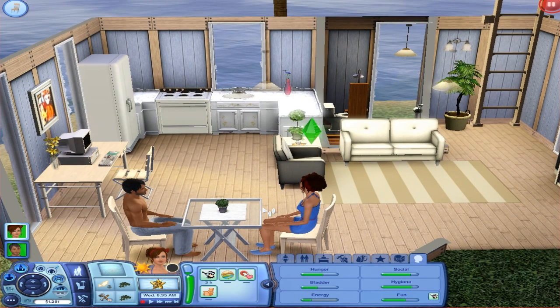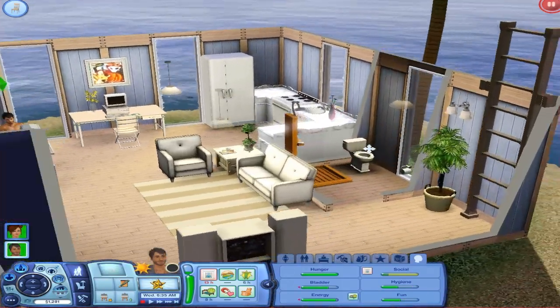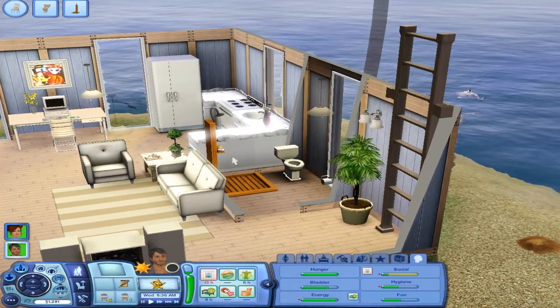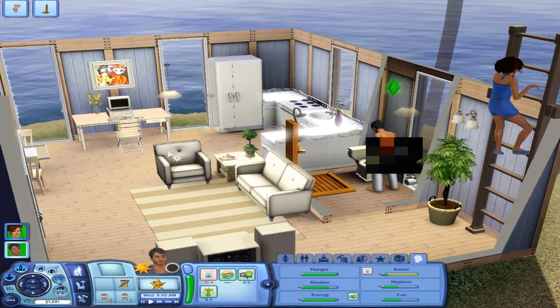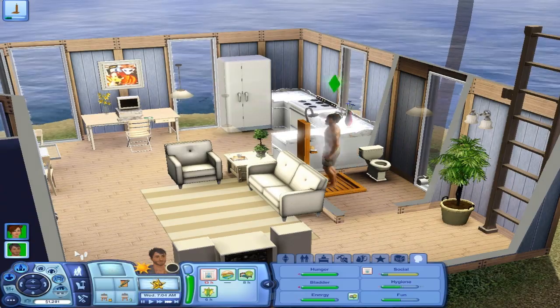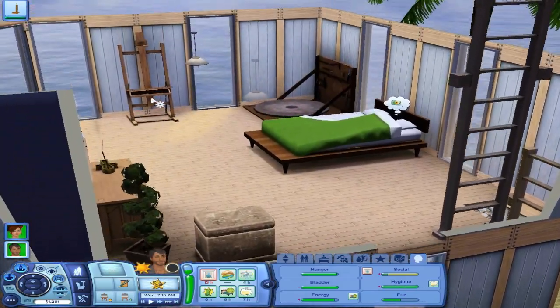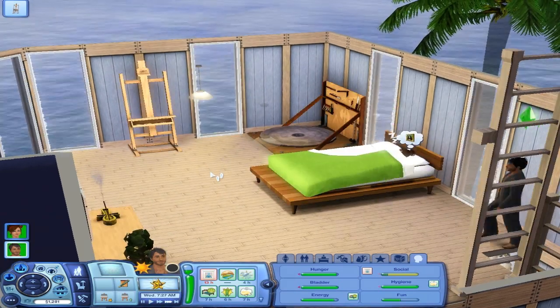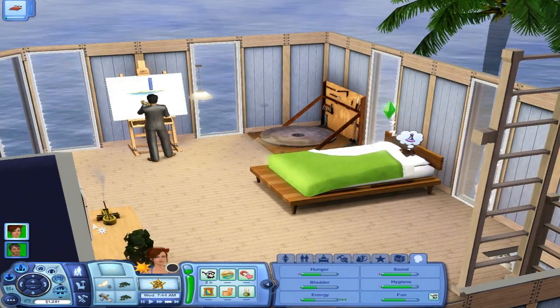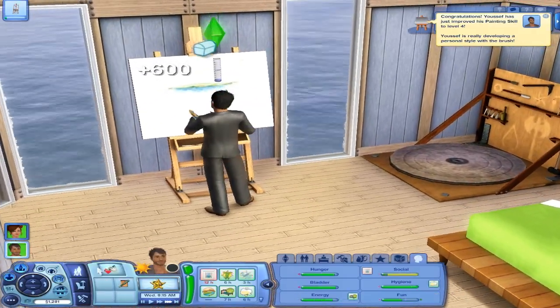Ebony is going to go to bed because her needs are pretty, pretty good. And then Yusuf is going to go ahead and get ready for the day — use the bathroom and take a shower. He still needs to talk to some people. Go ahead and go and practice painting here. In a little while, I'm going to have her sleep for a little bit. Awesome — now he's level four in the painting skill.